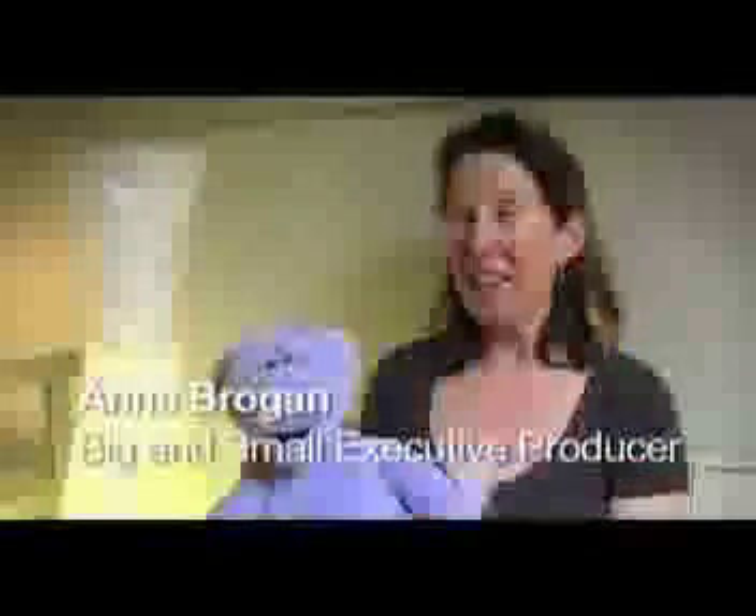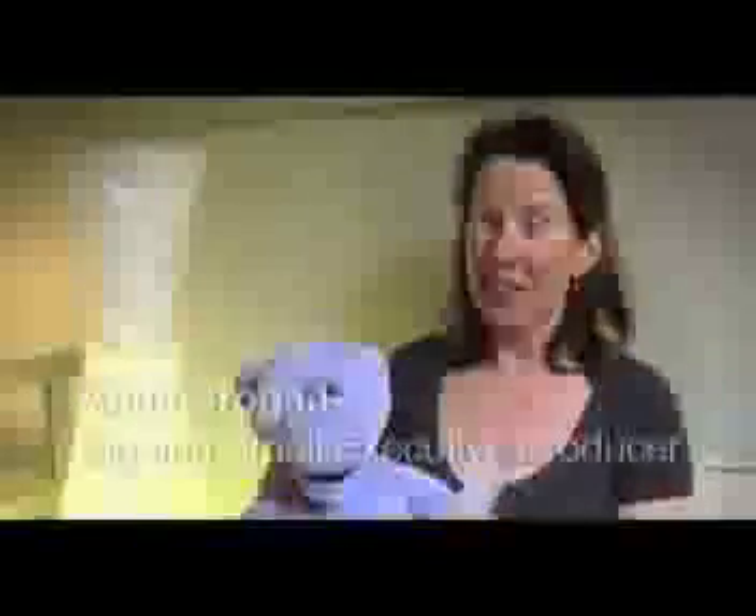This is Big and this is Small, and they're the two main characters in our show, Big and Small. They are as different from each other as they could possibly be, but despite their differences they're the very best of friends.